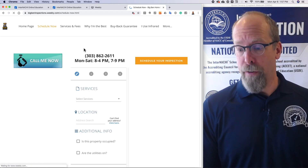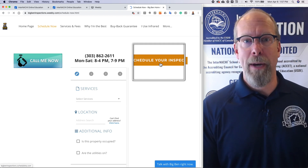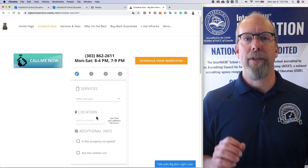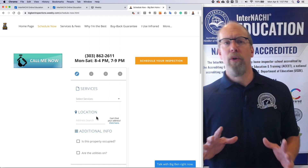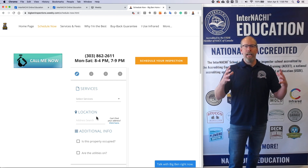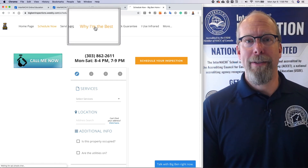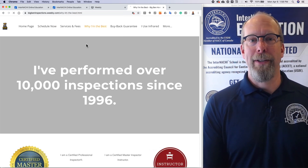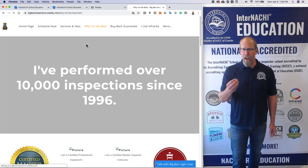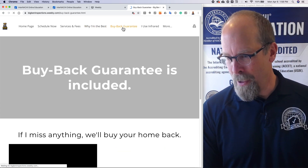There are a few ways to schedule your inspection: you can call me, click Schedule Your Inspection Now, or select services. Your website has to be able to schedule online jobs because when you are away from the office, you want a system in place that is working for you to schedule jobs. If you click the 'Why I'm the Best' tab, I tell you why — I've performed over 10,000 inspections, I have all these certifications, and I have the buyback guarantee.